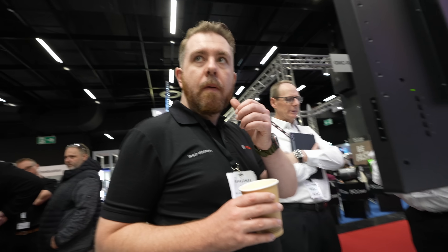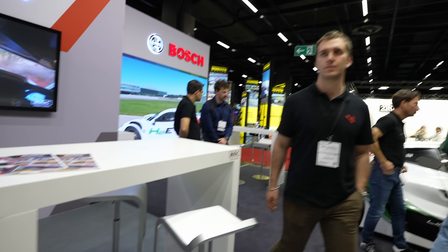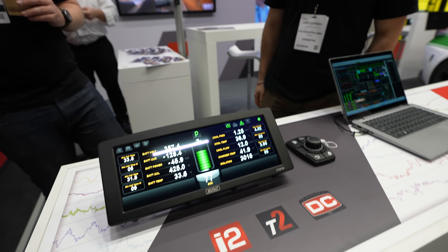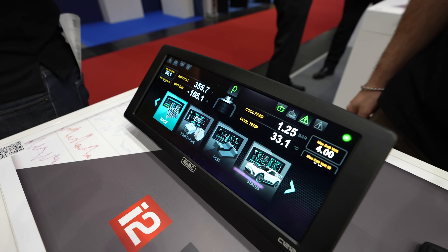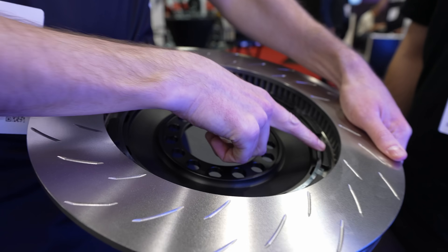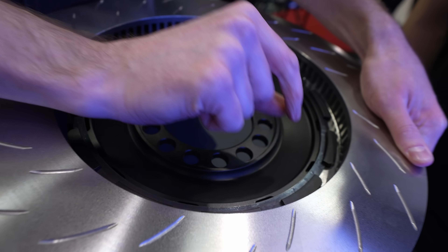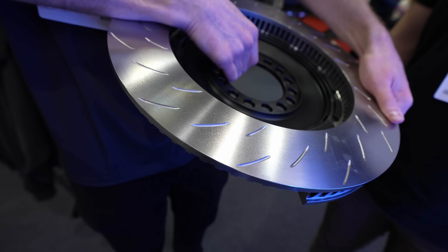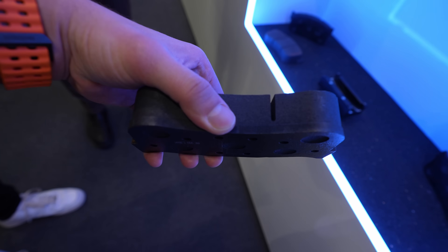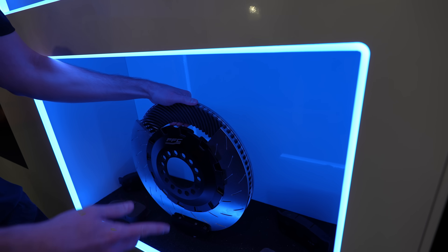We check out the brake components on display. There are some very cool floating rotor setups — rather than bolts or bobbins the disc is fully floating, and for road use you change the thickness of the snap ring to prevent float. There are also big endurance brake pads on display — the kind that have won great championships.